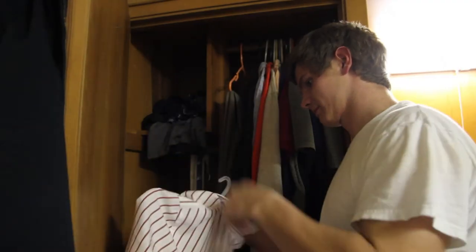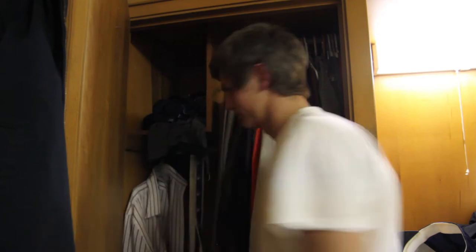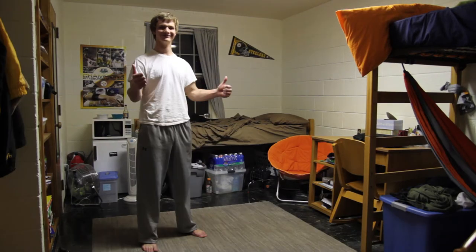While we're on the subject, the best place for clothing is in drawers or closets. Surprisingly, the floor isn't a very good place to keep them. Something that is good to keep on the floor is a rug, so that life is a little better for people with bare feet.